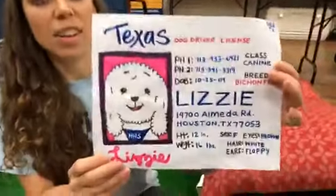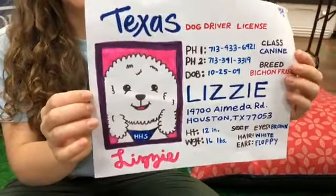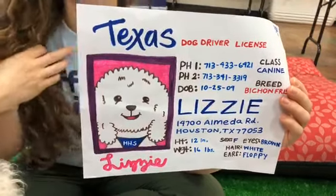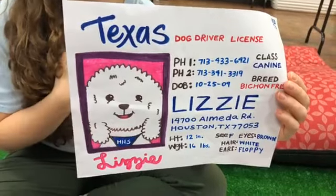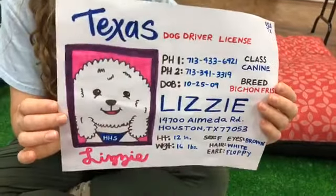Now I'm going to show you guys how to make a pet ID for your dog — I made this one for Lizzie. It is currently National Pet ID Week, so we want to emphasize how important it is to have an ID for your dog. This includes a collar with the dog's name and a phone number on their collar.